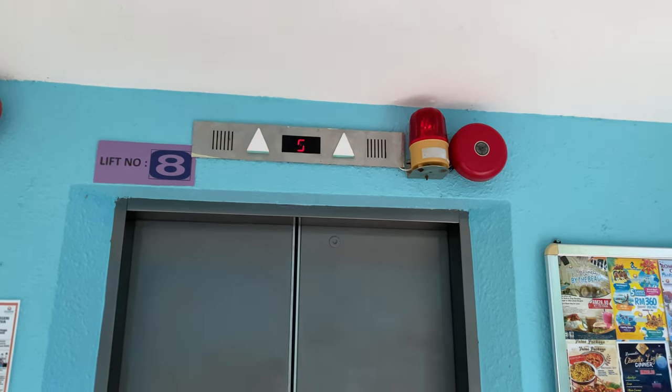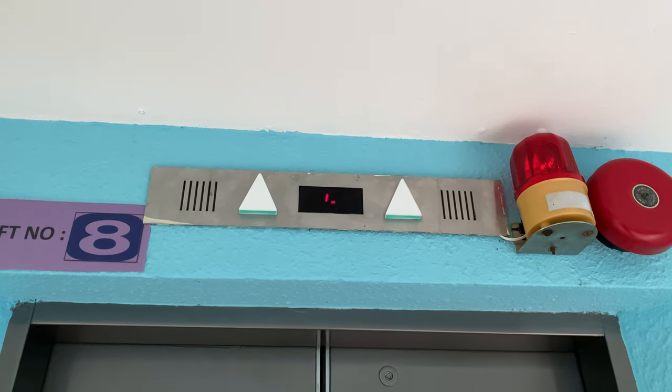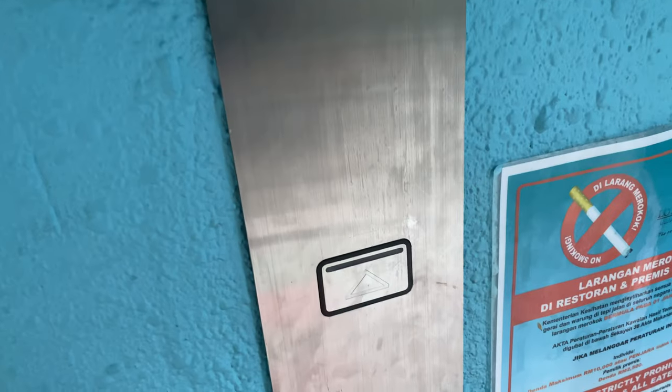So this is the lift in Lotetisaru. This is not showing correctly — it is 5, but it is actually G. Going up. Open door.